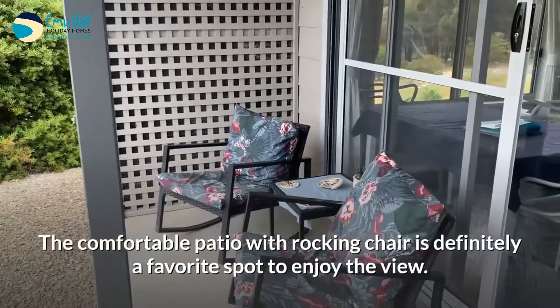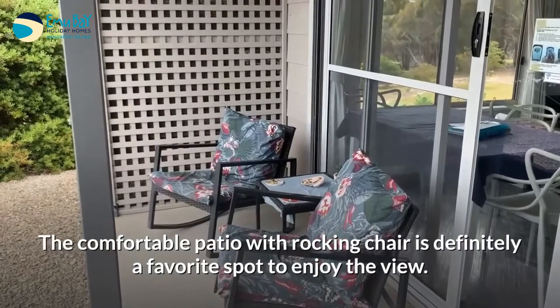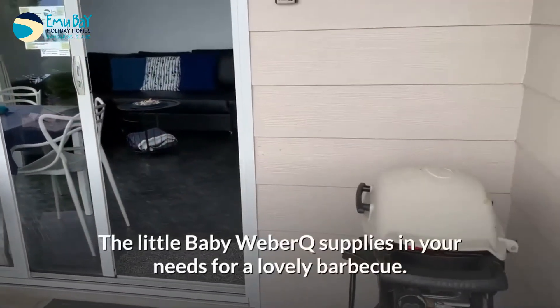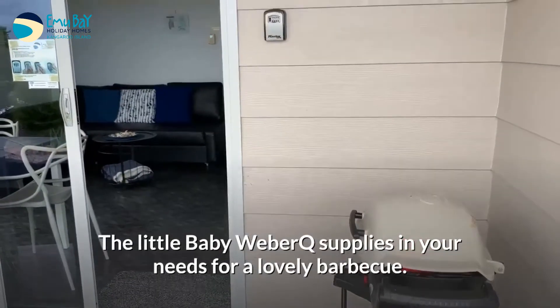The comfortable patio with rocking chair is definitely a favourite spot to enjoy the view. The little baby Weber Q supplies all your needs for a lovely barbecue.